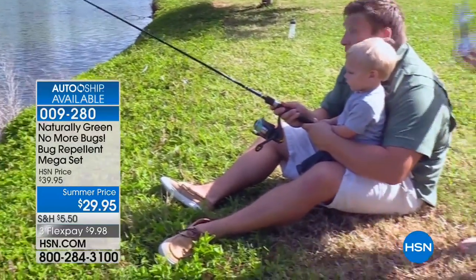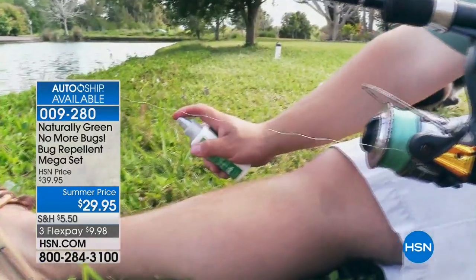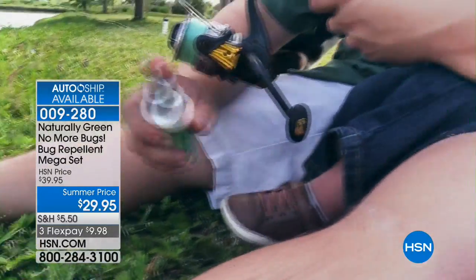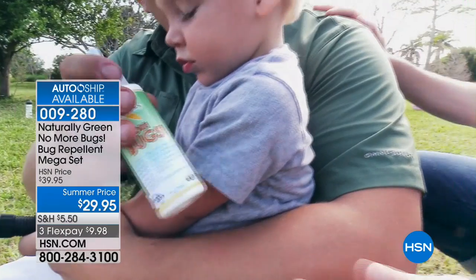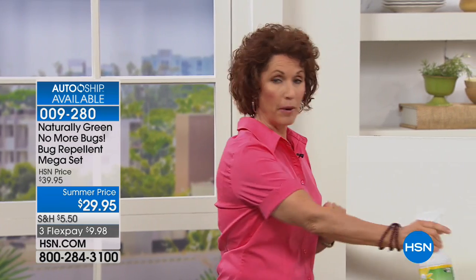No-see-ums will itch you like you can't believe it because you cannot see them. You guys know the bugs you have — they're all over the country, whether it's stink bugs, horse flies, whatever it is. Inside your home, spray around the doorways and the windows.